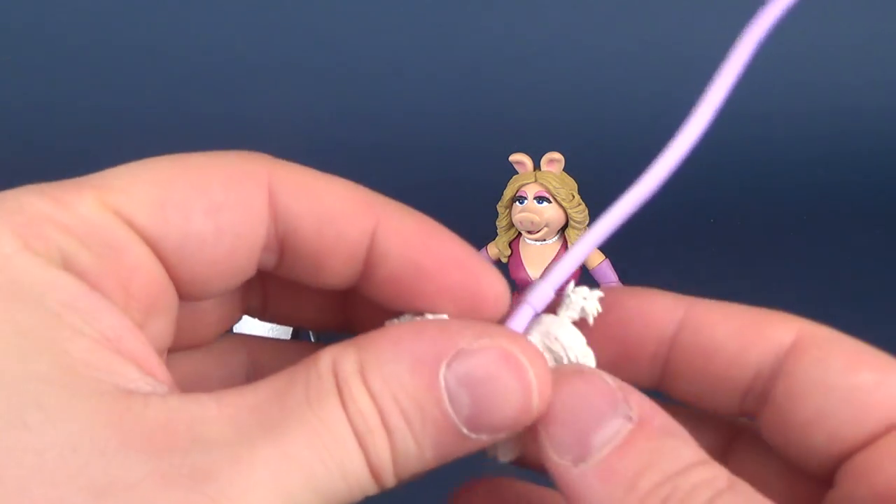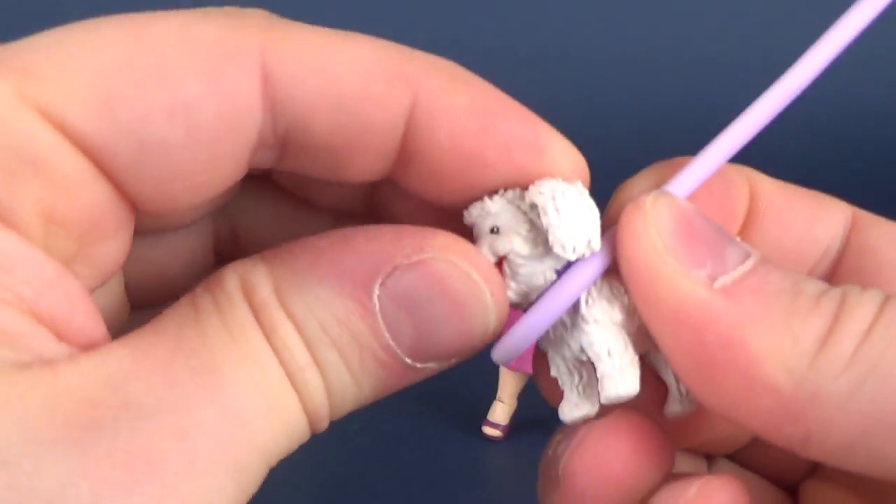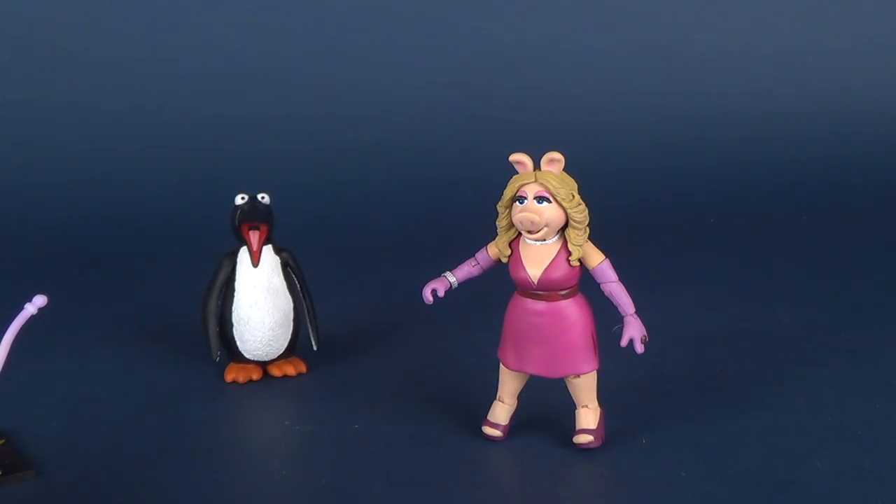Let's move Fufu aside. Actually, while we're at it — Fufu does have head articulation. It doesn't really hinge up and down, but it does rotate all the way around.